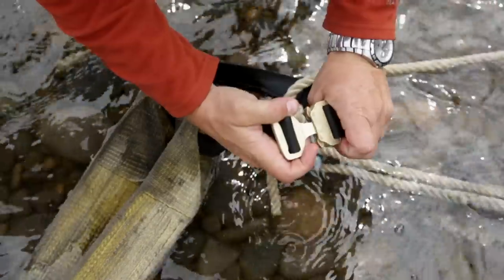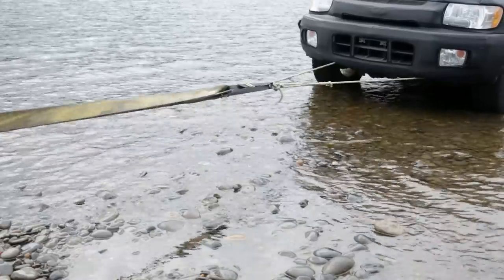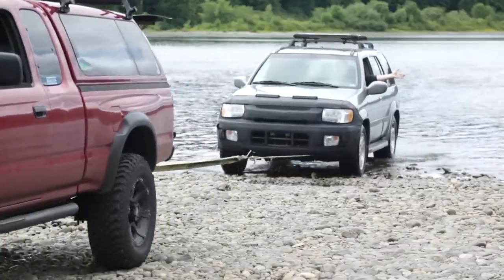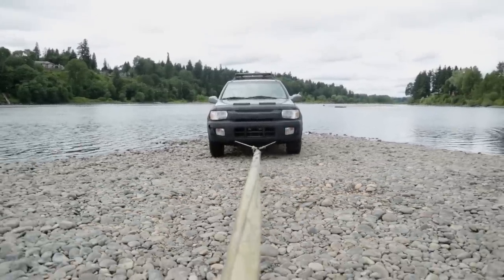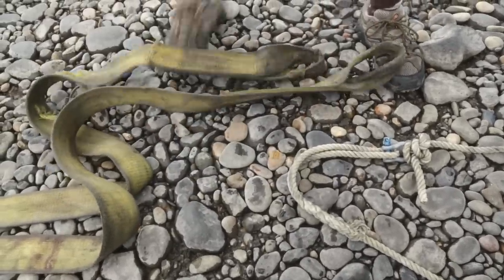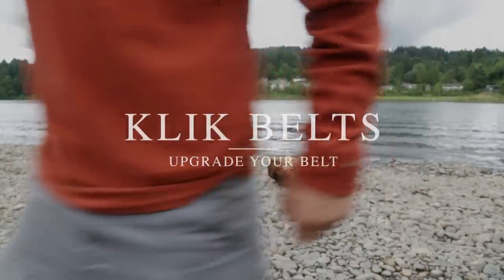The patented buckle is made from the same lightweight aluminum as fighter jets and space shuttles, making it the strongest side-release buckle in the world. Starting a revolution one click at a time. It's time to upgrade your belt.